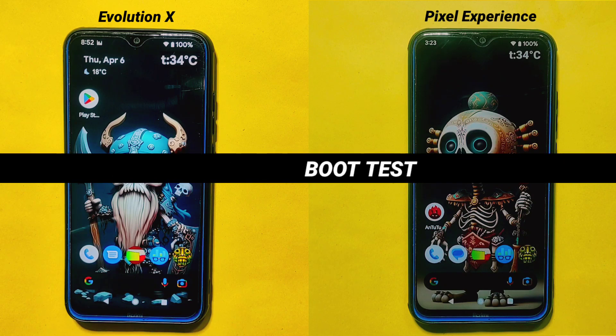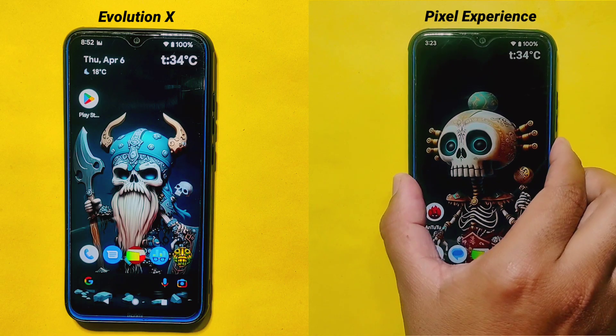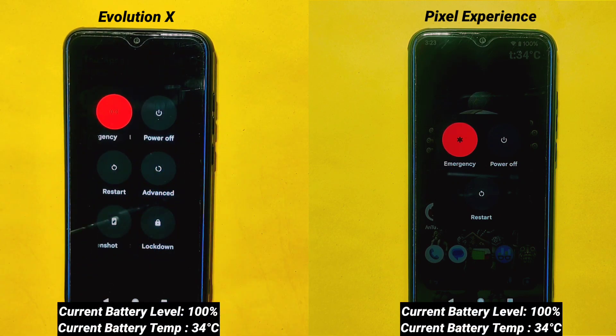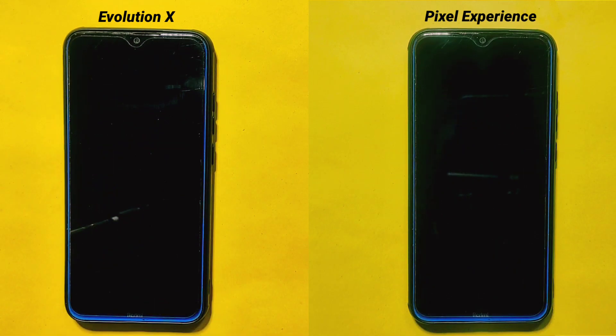Boot Test: We are starting off with a boot test. This test will measure the time it takes for each custom ROM to boot up. Before we begin, let's take a quick look at the current battery percentage and temperature on both devices, which is also displayed on the screen. Now we'll be pressing the restart button on both devices at the same time to start the boot test, and we'll be recording the boot times for both ROMs and sharing our findings shortly.